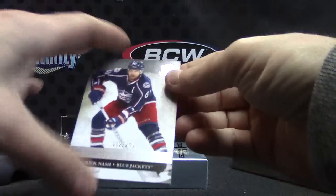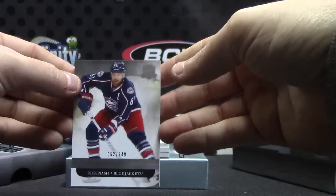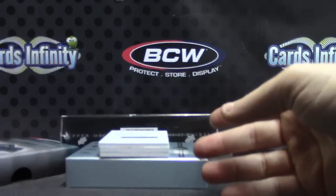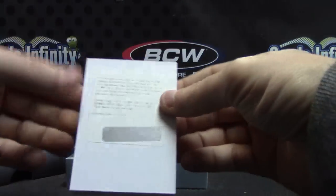Rick Nash — quick, when it comes to the gas, he likes the way you work it, no diggity. Rick Nash. Is that the book? All right, there's the book, next.